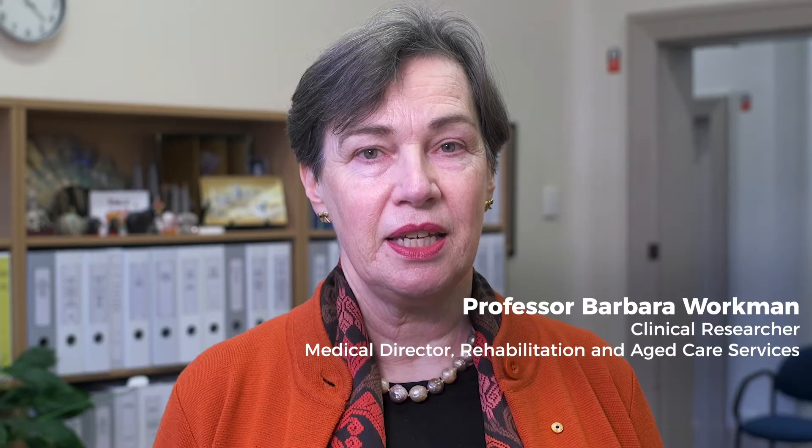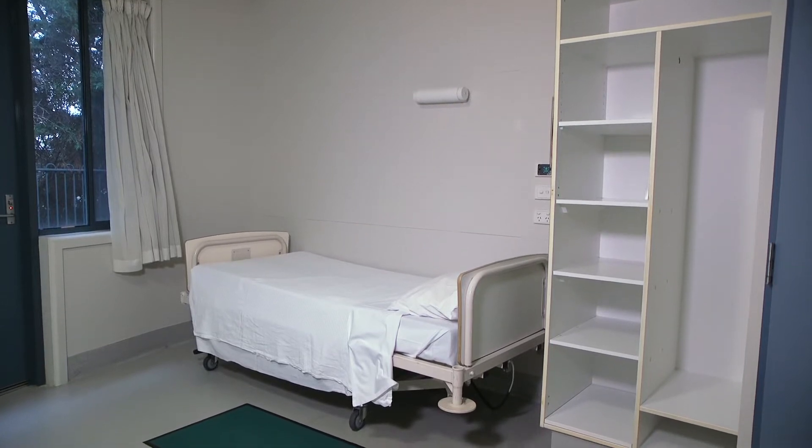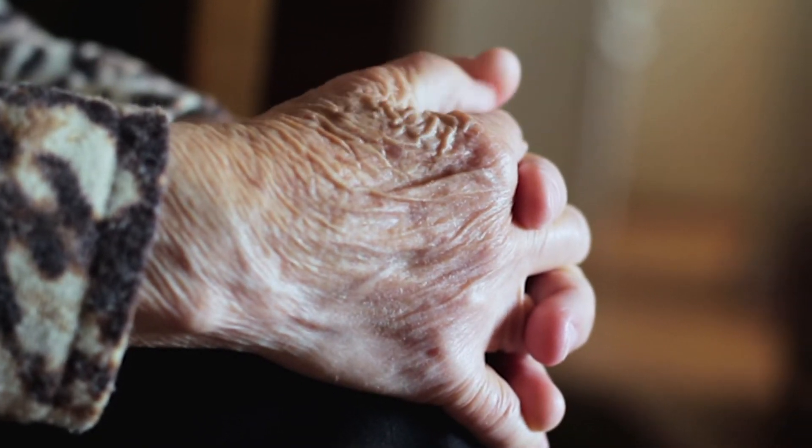When a patient is not able to go home for their final days and palliative care needs to be delivered in hospital, an acute or sub-acute space is often used as palliative care services are limited.